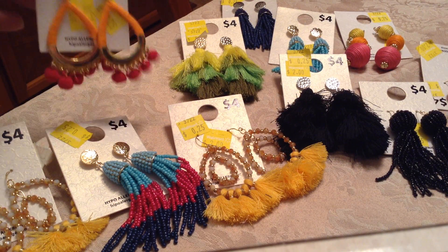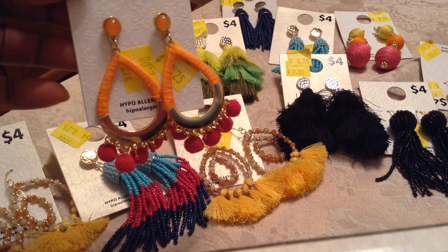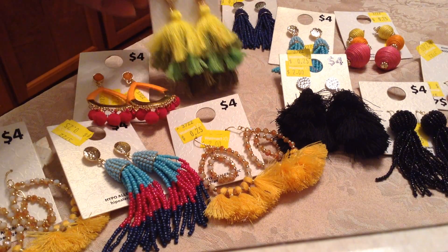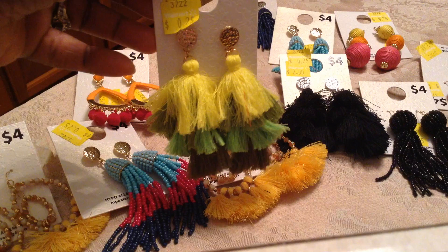Then I picked up these here — I thought these were so cute. Look at that: orange and fuchsia. And these tassel earrings, you know these are the things now.